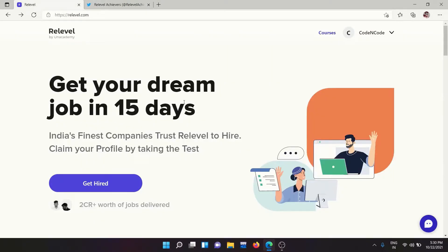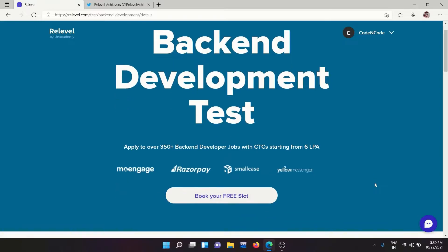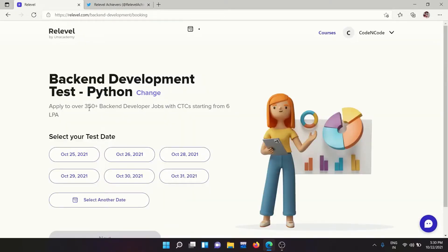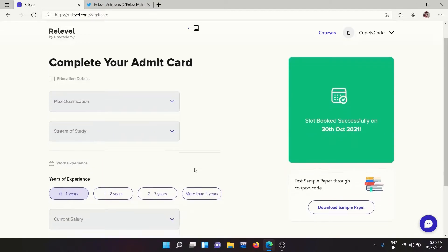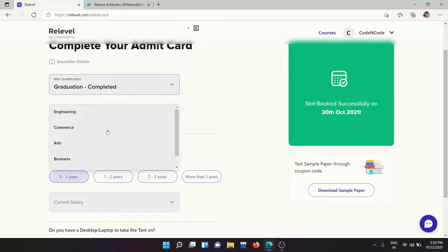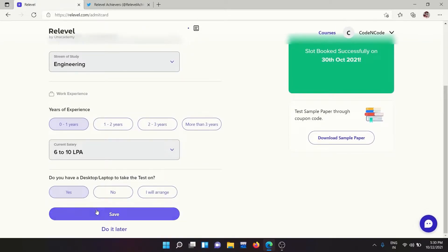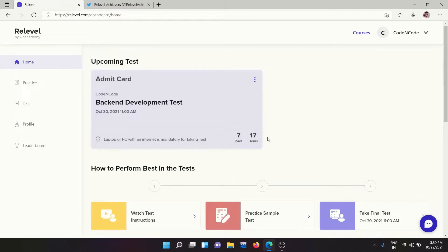Let me show you how to book a free slot for the ReLevel test. Click the link in the description and click 'Get Hired'. Select the type of job — for example, back-end development — then book your free slot. Select your tech stack, choose a date, fill in your details, and save. Your slot is booked. Now let's head back to our lecture.